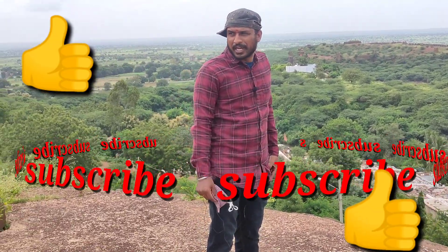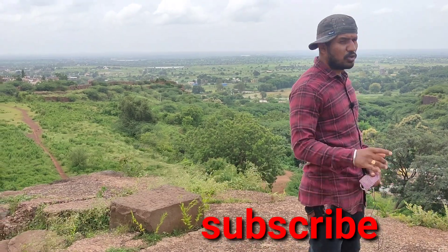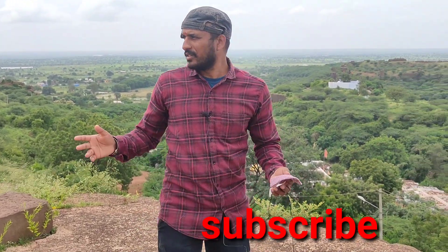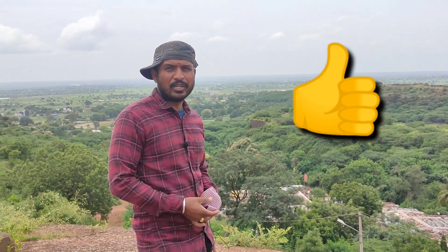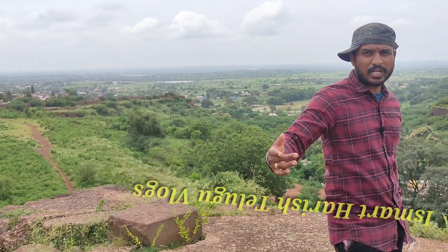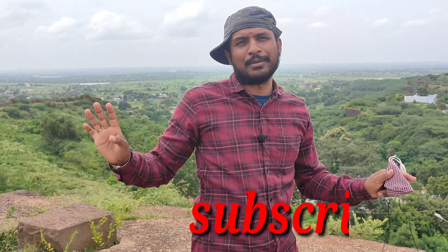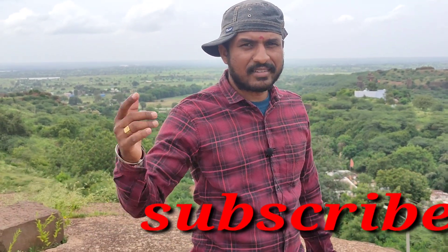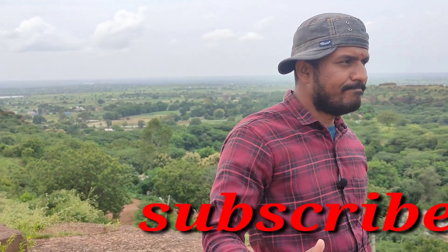Friends, please subscribe, like, and share — please don't forget to subscribe. Friends, this is almost the end of the second part of the video. This is Smart Harish Telugu Vlogs — first time visiting Karnataka, this Kota. We came all the way from Hyderabad by bike. Thank you very much, thanks for watching my videos. Please like, share and subscribe — good day, love you all!